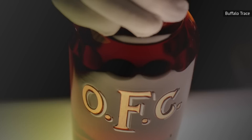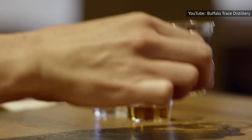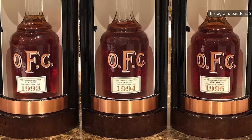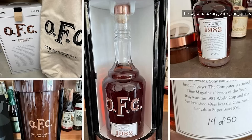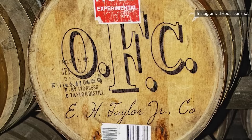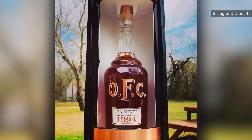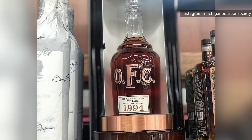The Buffalo Trace OFC Bourbon is a collector's bottle whose release comes as a nod to its distillers. The OFC Distillery is a national historic landmark now known as Buffalo Trace Distillery. First launched in 2016, the 25-year-old 1994 edition is the fourth release in the OFC Bourbon Vintage line. Its predecessors — the 1980, 1982, and 1983 — were exclusively released to non-profit organizations that raised nearly $1.2 million for various causes, including children's rights, cancer services, and creative arts foundations. At the time of release it retailed at $2,500; currently you can expect to pay an average of $7,222 on the resale market.